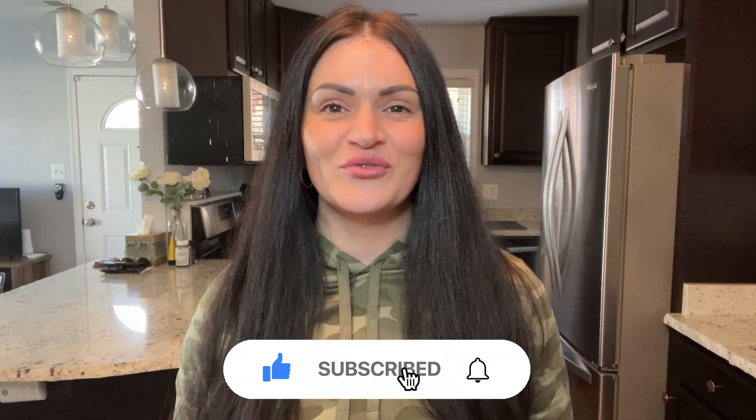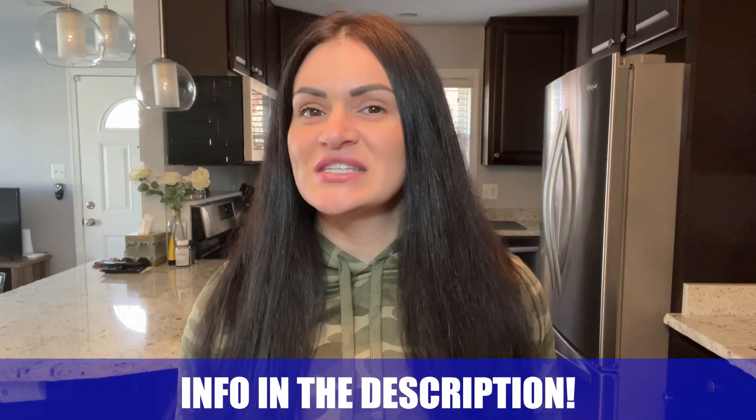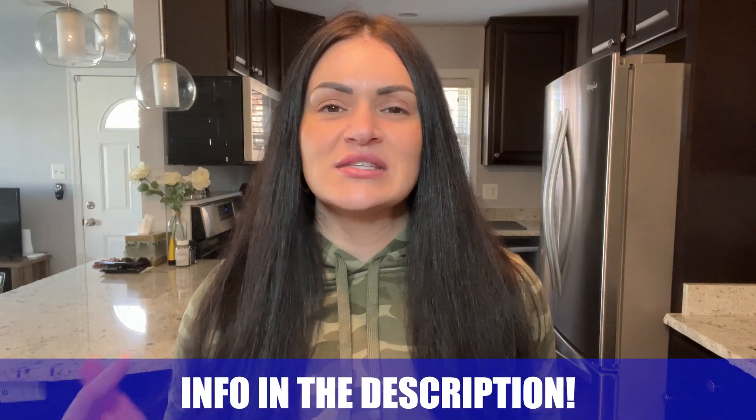If this is your first time on the channel and you want to know everything there is to know about living, eating, sleeping, working, and playing in Northern Virginia, be sure to hit that subscribe button and tap that bell for notifications. My name is Amanda, and the team and I get calls every single day from people just like you looking to make their move to Northern Virginia. Whether you're moving in nine days or 90 days, give us a call, shoot us a text, send us an email — we've got your back.